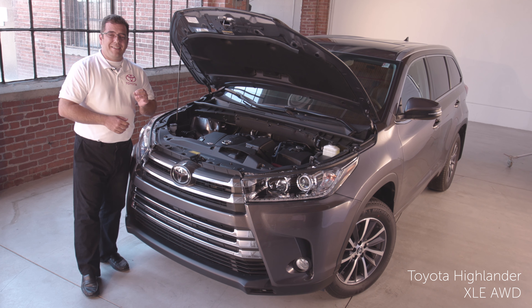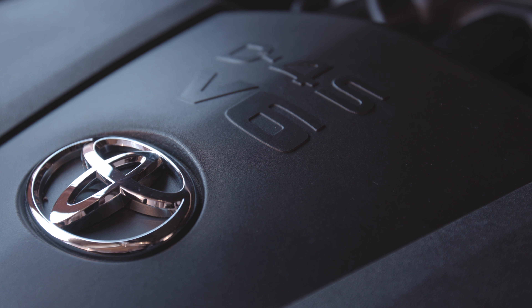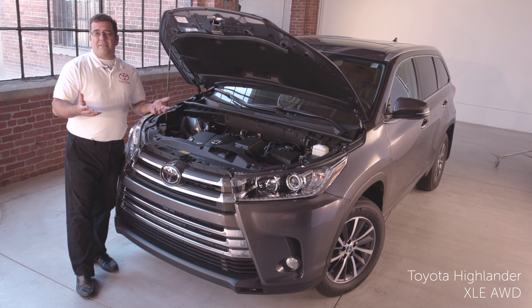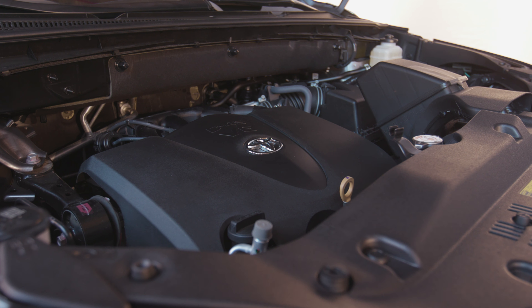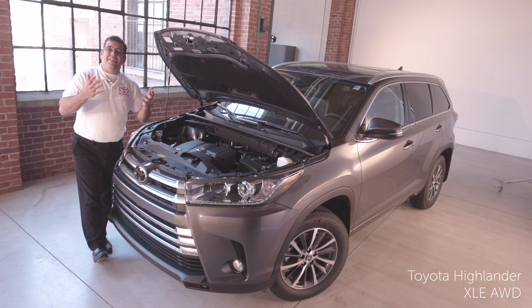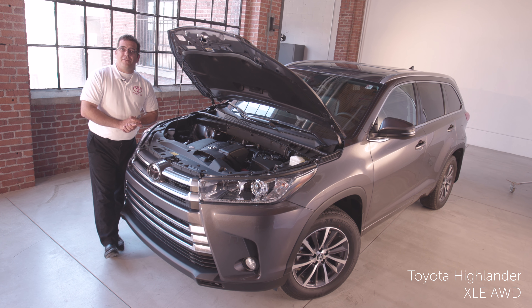For 2018, the Highlander receives an updated 3.5-liter V6. It now has Toyota's D4S engine technology, which basically gives you an increase of 25 horsepower and better fuel economy. Married to the 3.5-liter V6 engine is a new 8-speed direct-shift transmission.